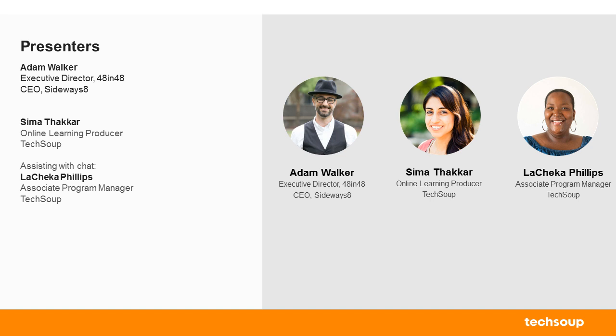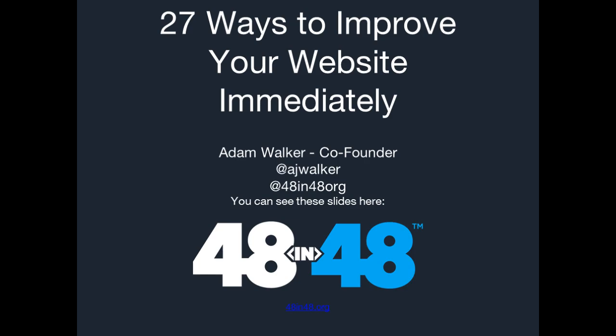Thanks, Seema. I'm really excited to be here and talk about how to improve your website. My goal is to make this actionable. I do have five kids and two podcasts. My blog is adamjwalker.com. For 48 in 48, our long-term vision is to host 48 events worldwide in one year in 2025, building 48 websites for 48 nonprofits in 48 hours at each event. We've held 10 events from 2015 until now and are in six cities this year. You can find me on Twitter at the handle shown on this slide.